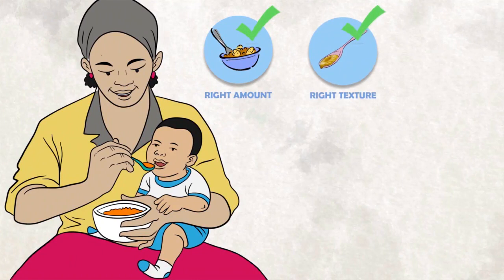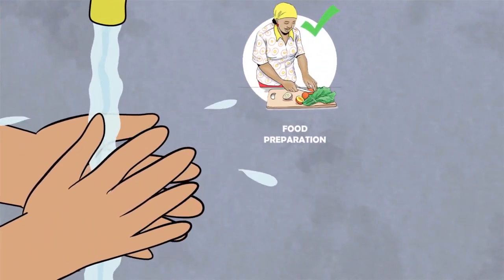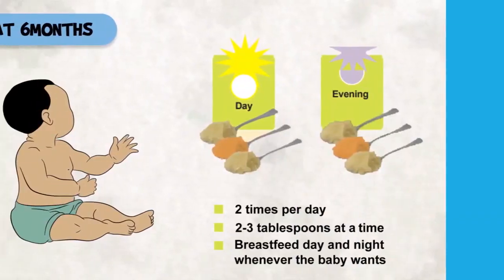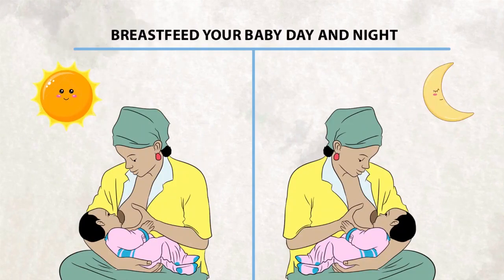Feed your child the right amount of food, the right texture and thickness, and the correct number of times each day as per age. Always observe hygiene during food preparation, cooking, feeding, and storage. At six months, give your child two to three tablespoons twice a day. The food should be thick enough not to run off the spoon. Begin with staple foods such as millet, rice, etc. Continue breastfeeding frequently, day and night, and whenever the baby wants to.